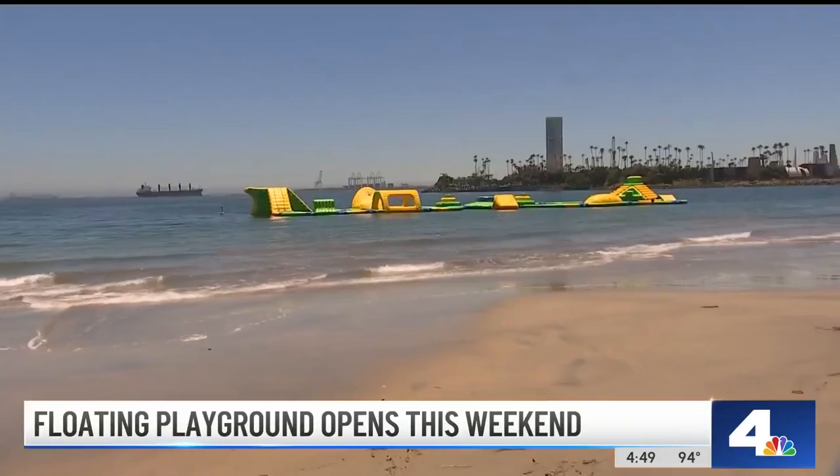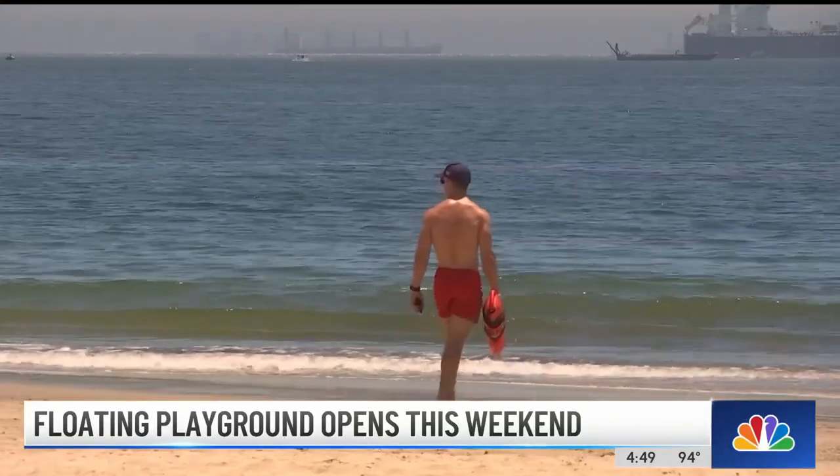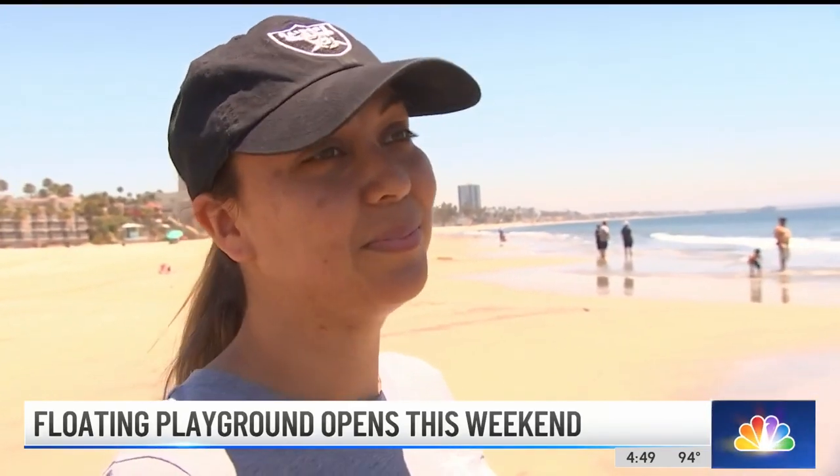How does she know this? Well, her 17-year-old tried to give it a go earlier this morning — swam out there — and a lifeguard told him to come out. Kind of torture for him to see it and not be able to go.